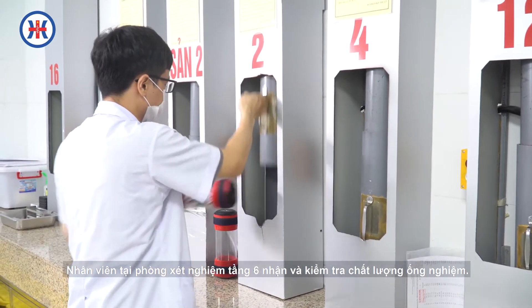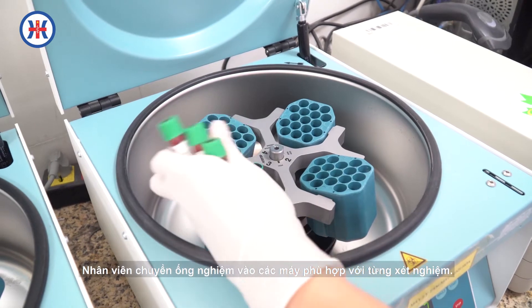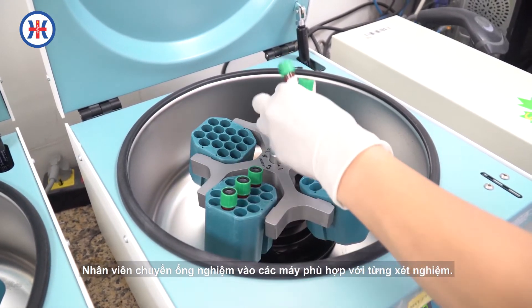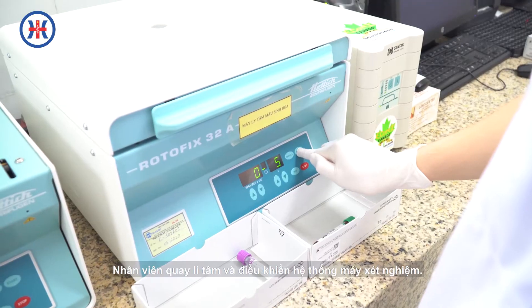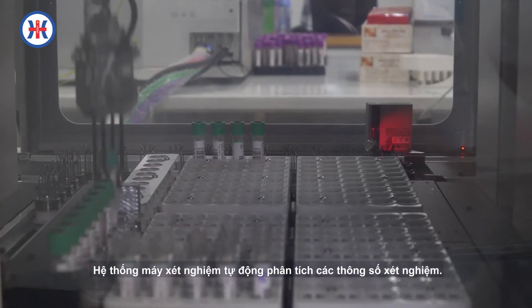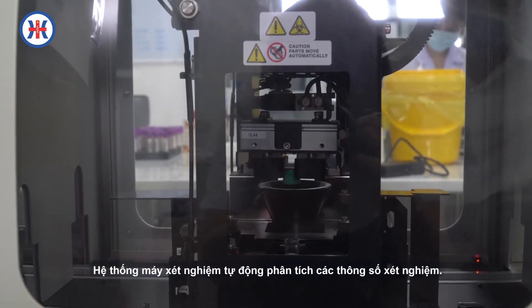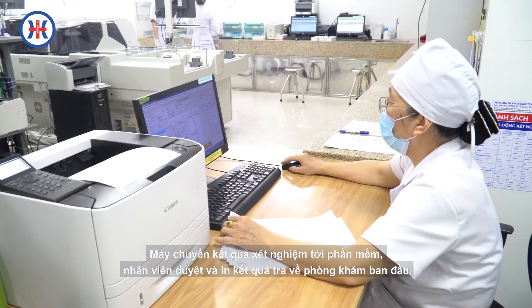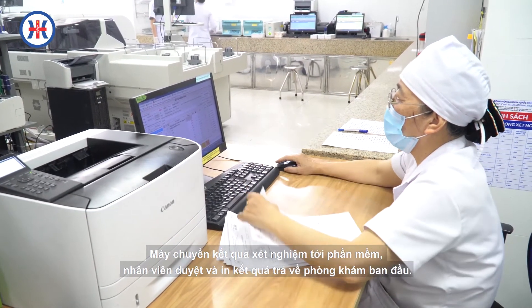Nhân viên tại khoa xét nghiệm tiếp nhận và kiểm tra chất lượng mẫu bệnh phẩm. Các ống nghiệm được chuyển vào các máy phù hợp với từng loại xét nghiệm. Nhân viên quay ly tâm và điều khiển hệ thống máy xét nghiệm. Hệ thống máy xét nghiệm tự động sẽ phân tích các thông số xét nghiệm. Cuối cùng, máy chuyển kết quả xét nghiệm tới phần mềm và nhân viên duyệt in kết quả trả về phòng khám ban đầu.